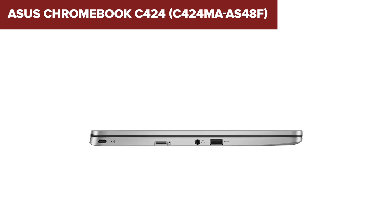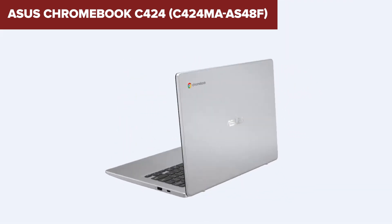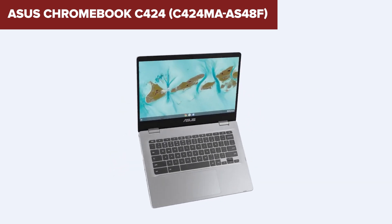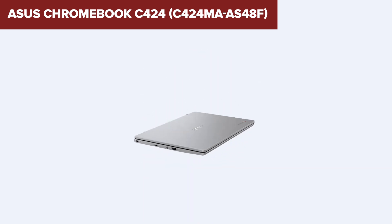In summary, the ASUS C424 is a solid choice for users seeking a budget-friendly, portable device primarily for web-based activities. It's perfect for students and casual users who prioritize battery life and ease of use. For more details and to purchase, check out the link to the product on Amazon in the description below the video.